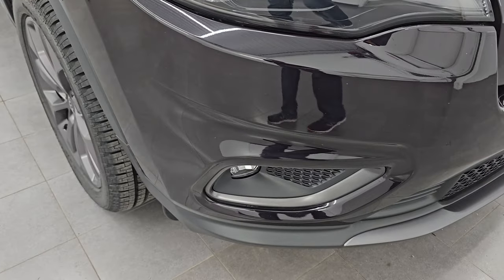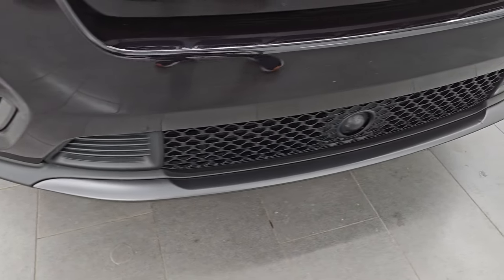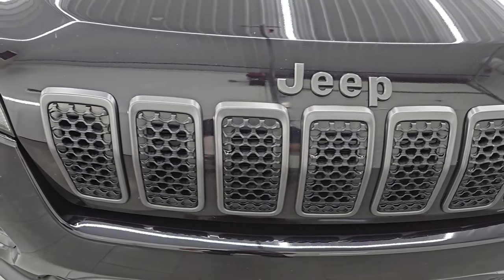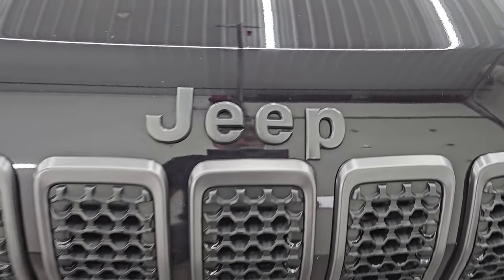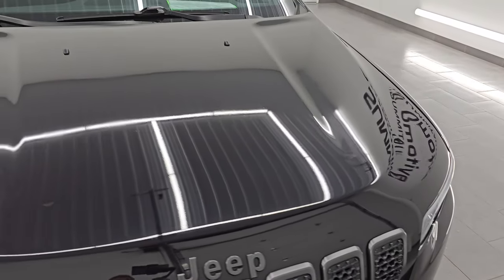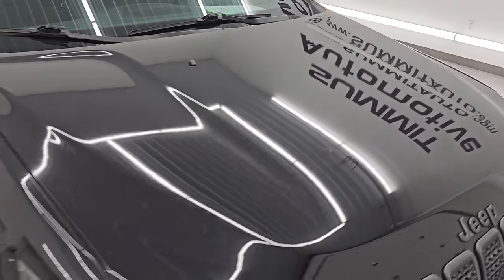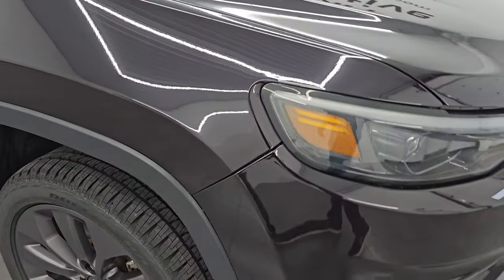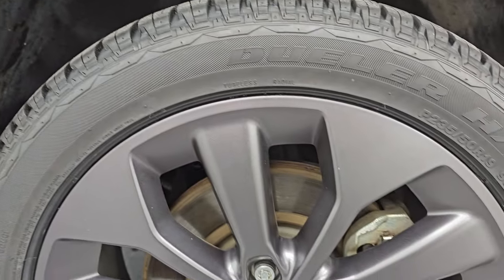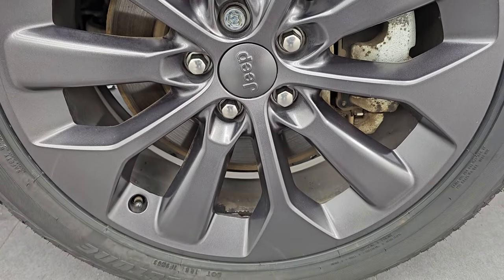Front bumper is in great shape. Note that you get the granite crystal lower valence, as well as the granite crystal seven-slotted grille surrounds and the granite crystal Jeep lettering — all part of that 80th Anniversary package. I didn't see any dents or dings on the hood, and the passenger side front fender is in fantastic condition as well. Passenger side front wheel has no major scuffs or scrapes.